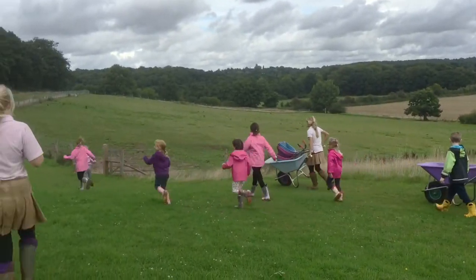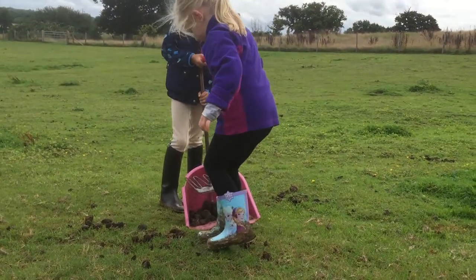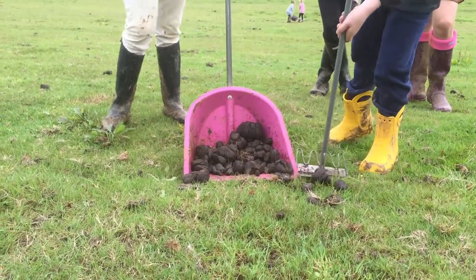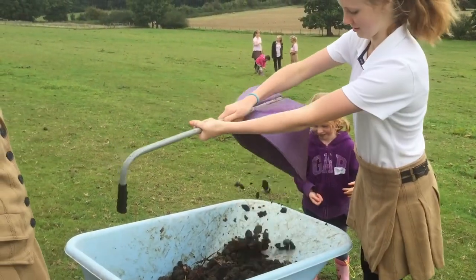Come on, let's go poopy-picking! Now Shetland ponies actually do six poops a day — we've got 18 Shetlands, so that's a lot of poop.